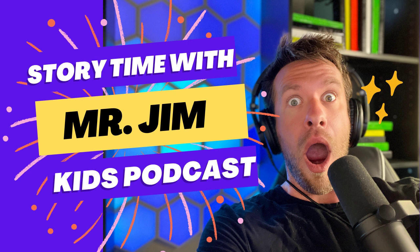Hey parents, Mr. Jim here, and guess what? All of Mr. Jim's podcasts — yes, I'm talking kids' short stories, kids' animal stories, Biology Squad, bedtime stories — all of them are now available on Story Button.